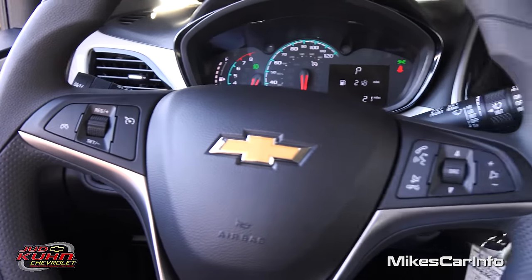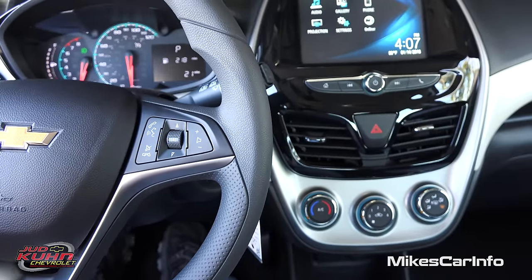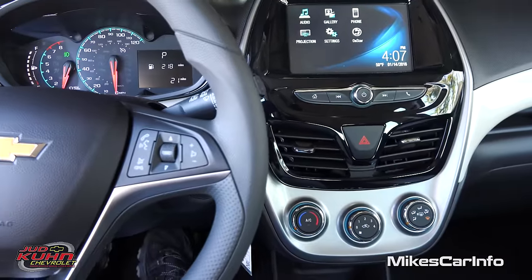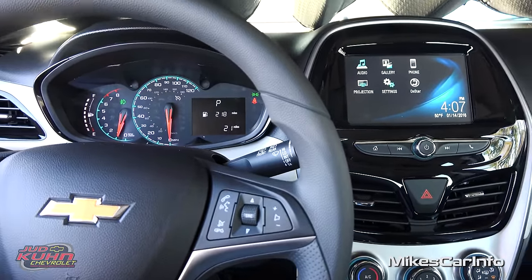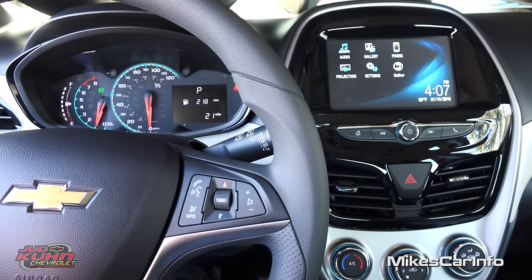All right, so there you have it — the 2016 Chevrolet Spark 1LT trim level. If you have any questions or comments, leave them in the comment section. Thank you for watching and thank you to Judd Kuhn Chevrolet in North Myrtle Beach, South Carolina for allowing me to show off this awesome car. I'll see you guys next time.